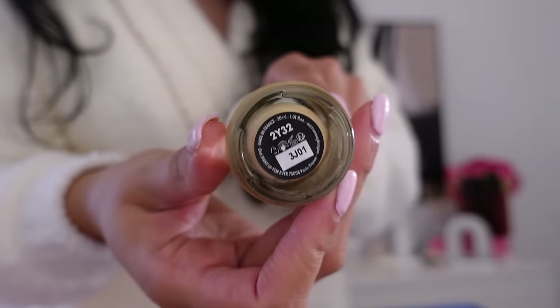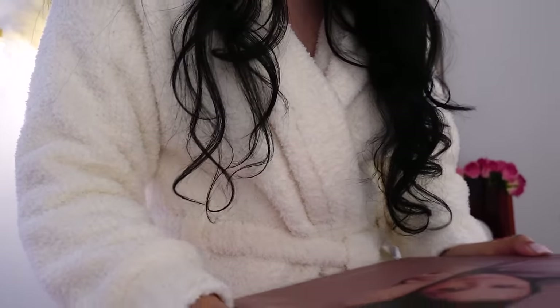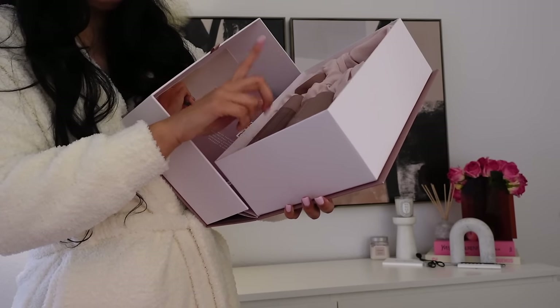I think this color is going to be a really good match in the shade 2Y32. They finally released body care and I'm obsessed with anything body care related at the moment. She has a hand lotion, a body spray, and a body wash.